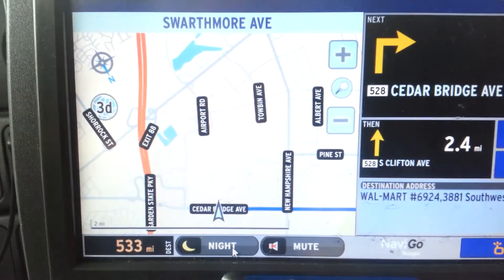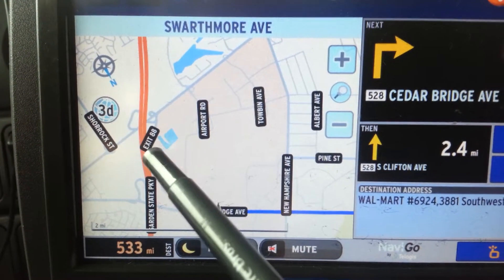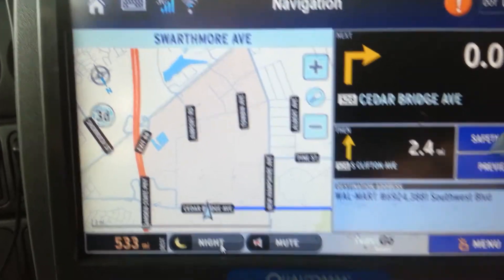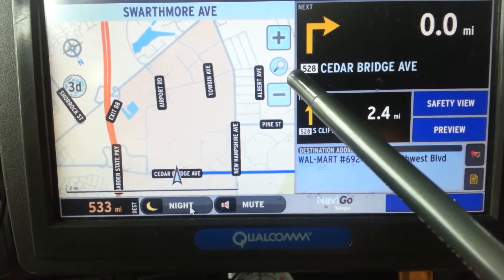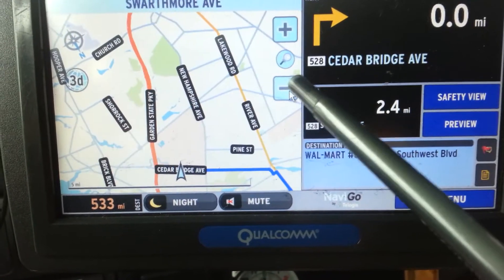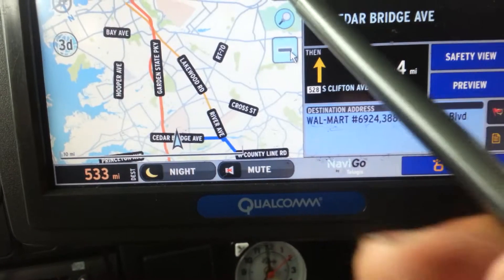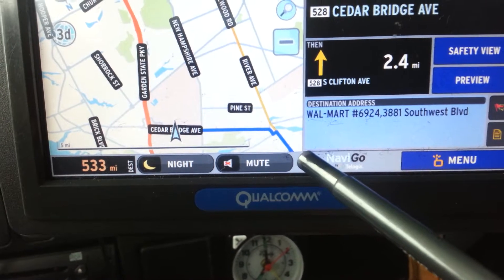This is what the daytime view looks like. You see the exit? Look — 88. So you can actually, if you ain't got a Rand McNally, the Qualcomm actually does work. You just got to know how to navigate it and play with it. Let's zoom it out. I'm going to get over here and make like a left-type right turn.